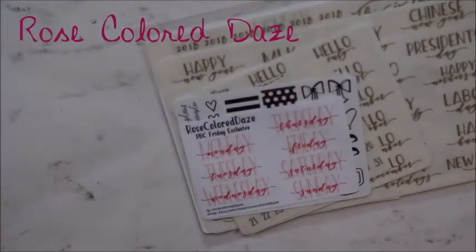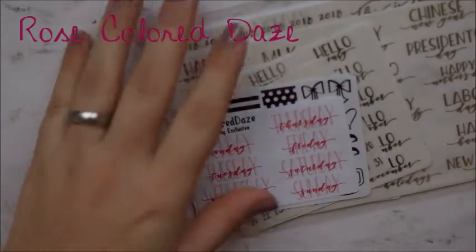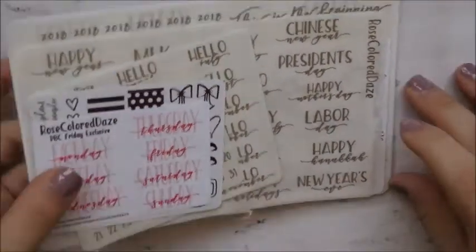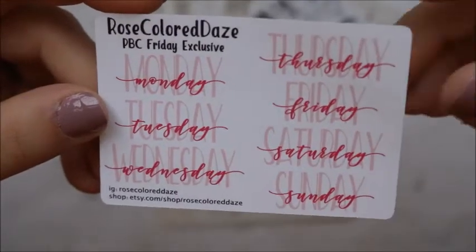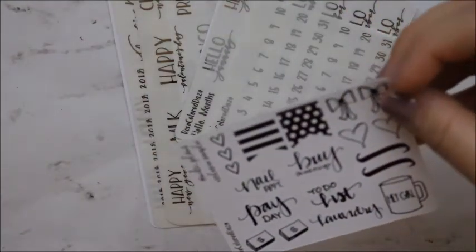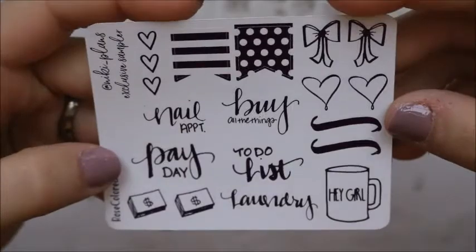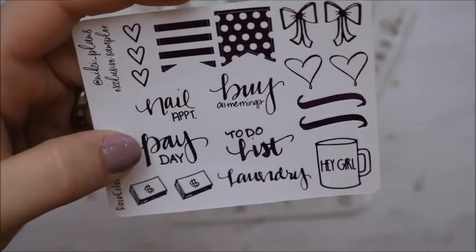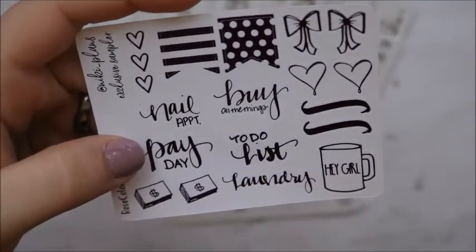The other order I got was from Rose Colored Days. This is what I ordered from her in the PVC sale — I'm not gonna lie, I kind of ordered a lot, but I had to because I didn't have any of this stuff. This was the PVC sale Friday exclusive — I ordered on Friday. I also got Nikki Plans' freebie — she is on YouTube. I got the new one, I love this, and it's in a purple foil. I love the little cup and the fact that there's laundry on here.